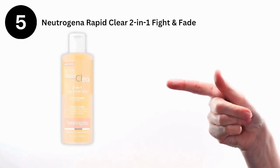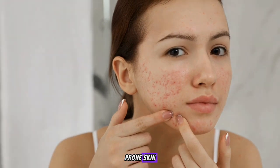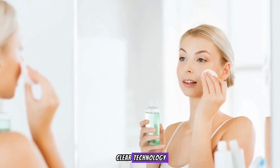Finally, the Neutrogena Rapid Clear 2-in-1 Fight-and-Fade Acne Toner. Perfect for acne-prone skin, it reduces breakouts and fades post-acne marks with maximum strength salicylic acid and micro-clear technology.